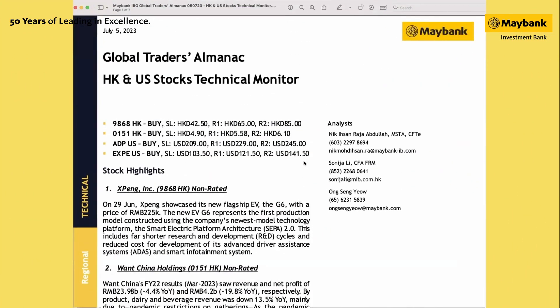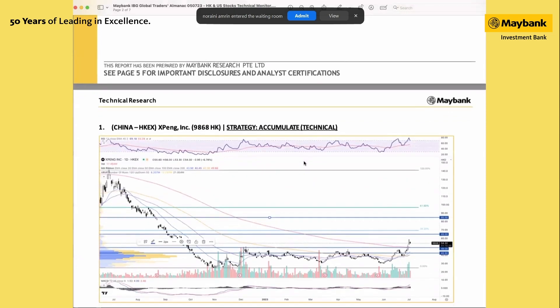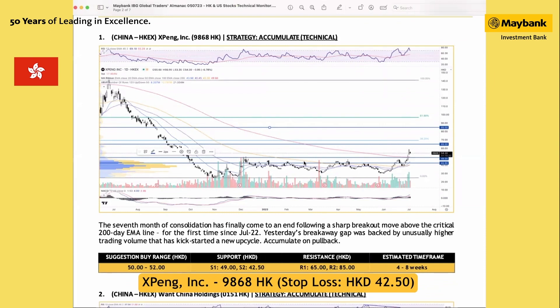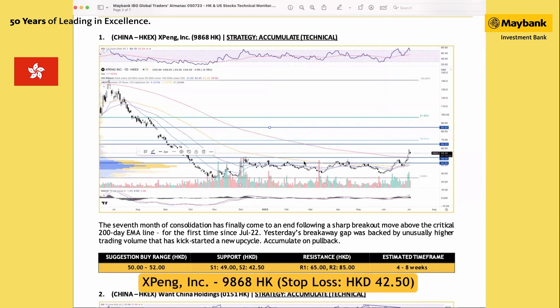We have two stock ideas from Hong Kong and two for the US market. For Hong Kong, the first one is stock code 9868. Technically, there has been quite an improvement, particularly as the stock has been in consolidation for the past seven months. The breakout move above the 200-day moving average is the first time since July last year. The stock has hit a 52-week high, and the overall structure has changed from sideways into an uptrend, so the new up-cycle looks quite strong.